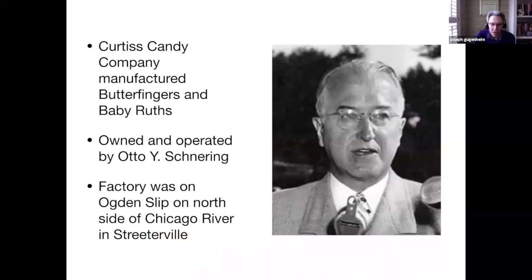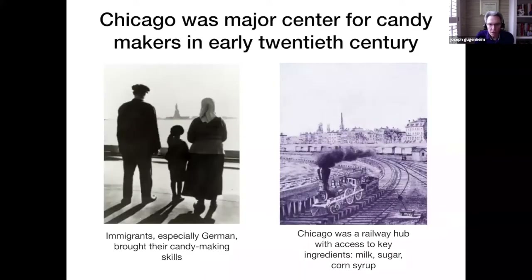The Curtis Candy Company manufactured Butterfingers and Baby Ruth bars. It was owned and operated by Otto Young Schneering. The factory was located on the Ogden Slip, a small inlet off the Chicago River on the north side, named after Chicago's first mayor. For many years, Chicago was the major center for candy makers in the early 20th century, and the immigrants, especially the Germans, brought their candy-making skills with them.